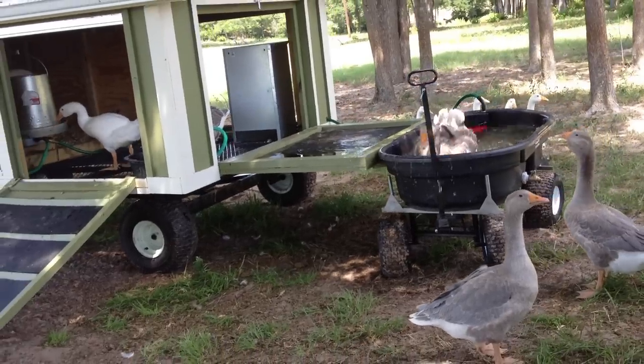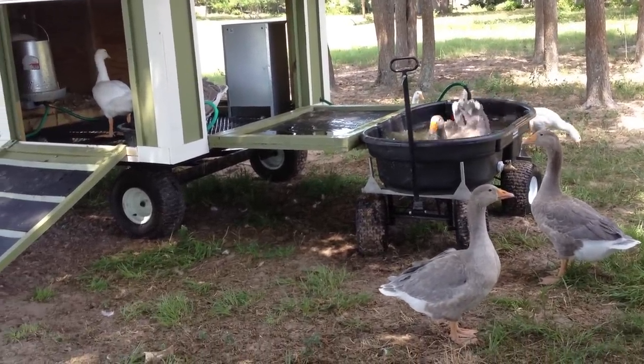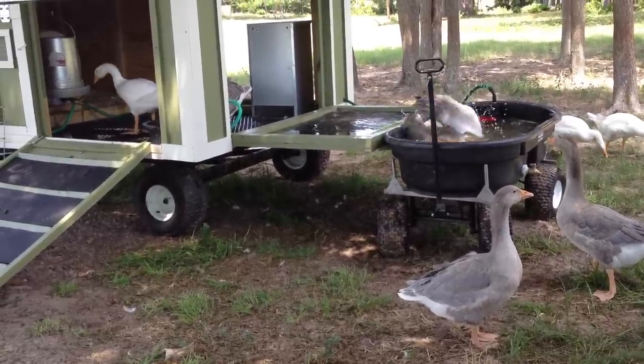The geese are quite the acrobats. They do this little game in their pool — they like to dive and flutter around.